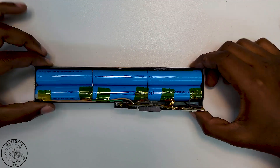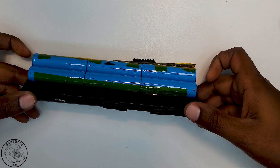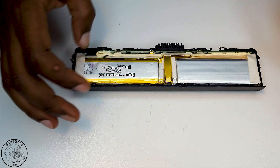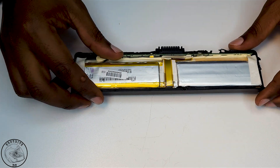One revelation I wasn't aware of before starting this project is that some of these Chinese replacement packs contain lithium polymer cells instead of traditional lithium-ion cells.